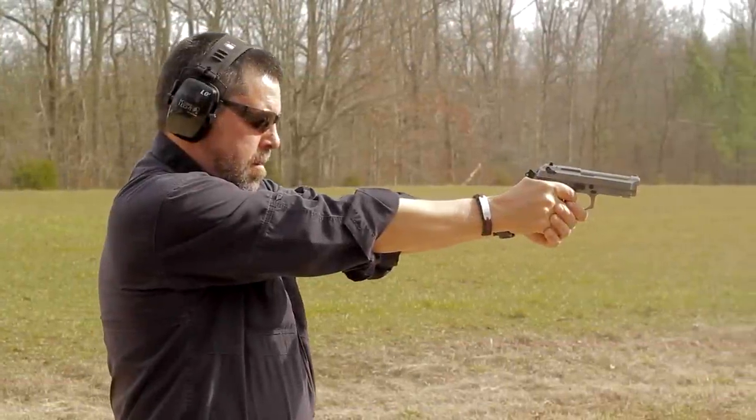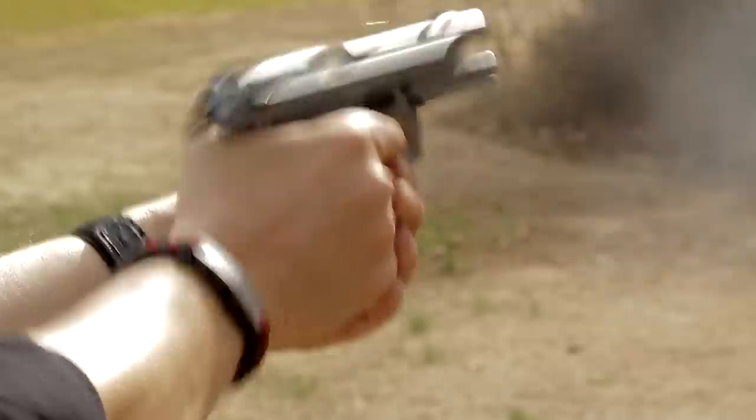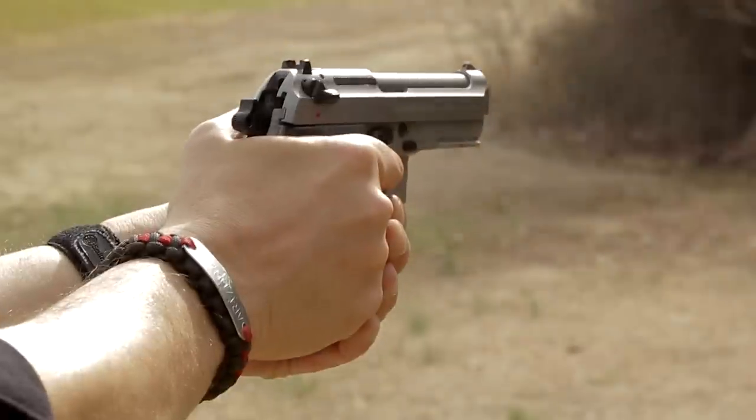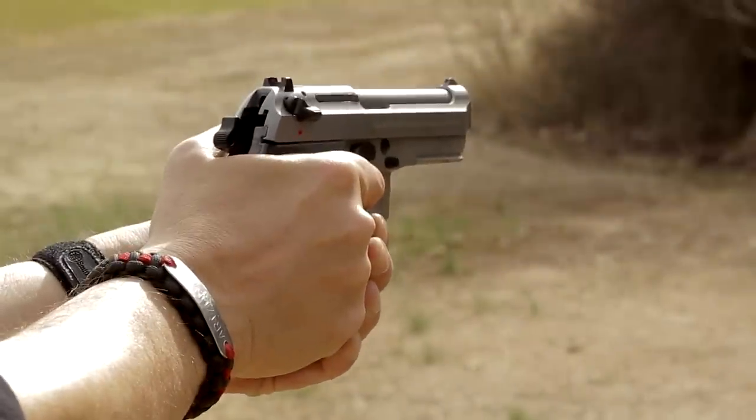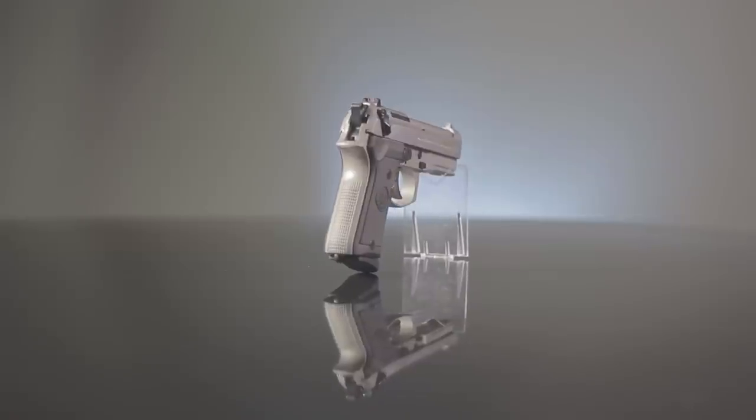Companies with a 500-year proven track record don't come by those credentials lightly. Beretta's trusted reliability and history of manufacturing and engineering excellence are evident in this gun's design, materials use, and impressive list of features. This is clearly a gun that will serve the user's needs for a lifetime.